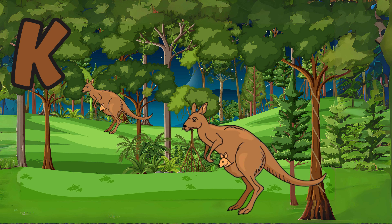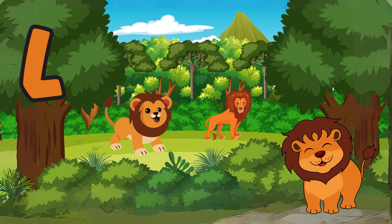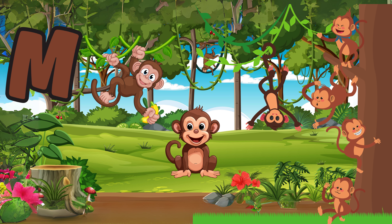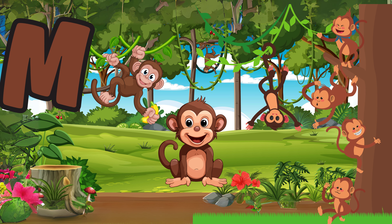K is for kangaroo, a hopping marsupial native to Australia. L is for lion, the king of the jungle known for its majestic roar. M is for monkey, a playful animal that swings from tree to tree.